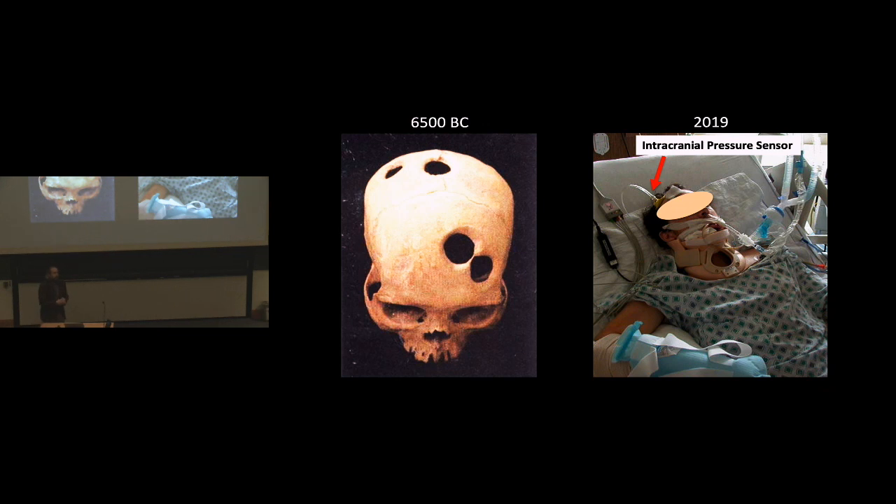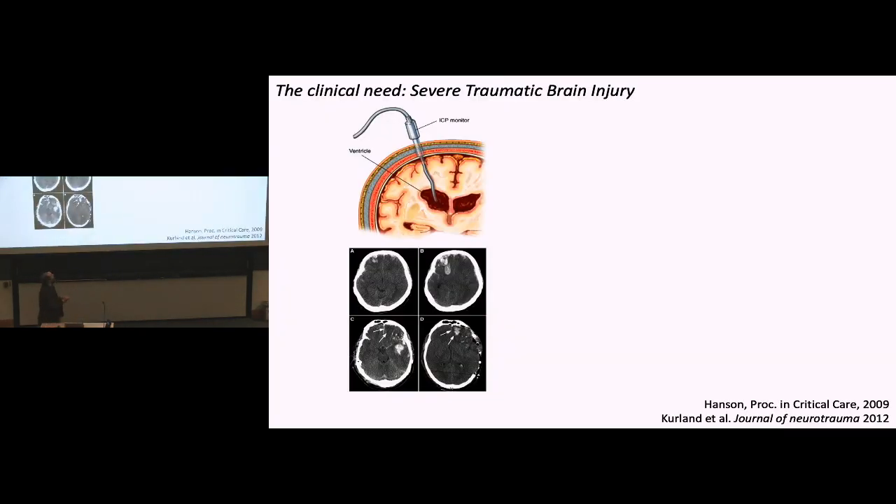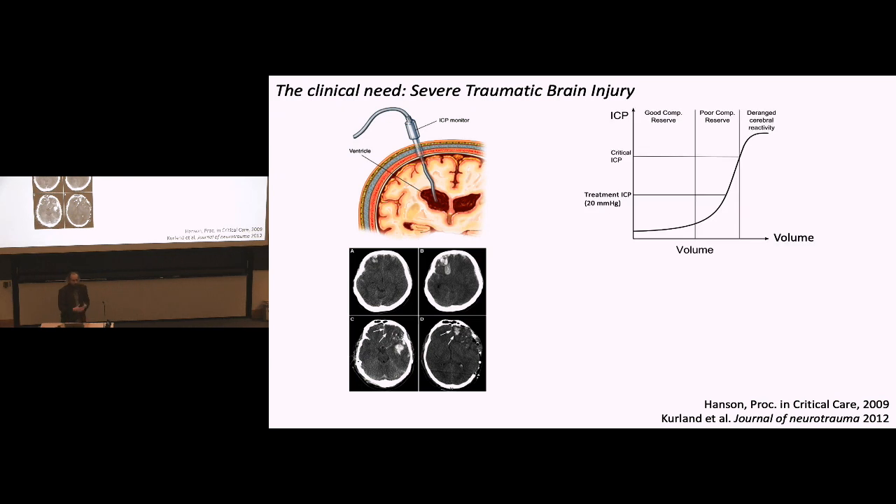They put an ICP sensor — an intracranial pressure sensor — in and measure this global parameter, pressure, changing over time. What occasionally happens is this patient comes in with a primary lesion. In a time-course sequence you see it growing, then appearing to go away, and then a new lesion appearing in a different location. With the pressure measurement alone, there's no information clinicians can acquire about where locally an injury might occur.